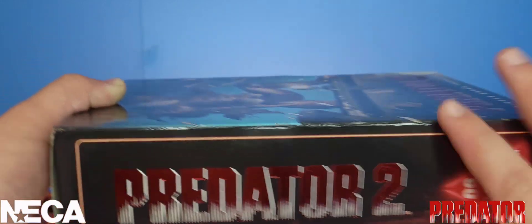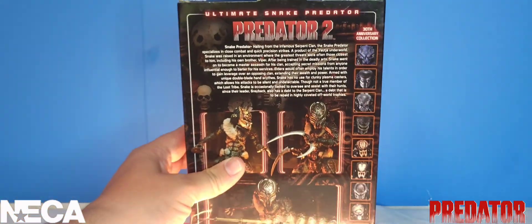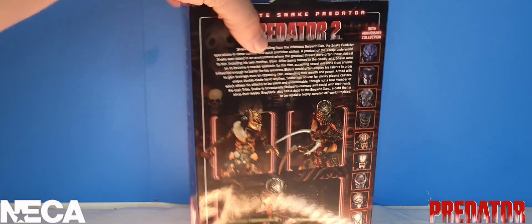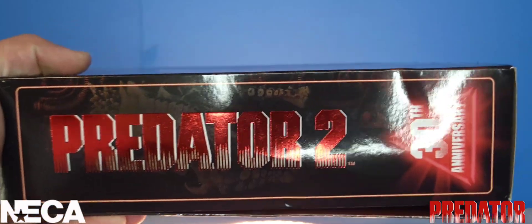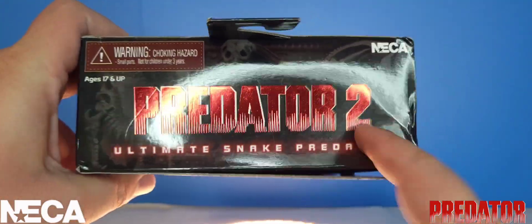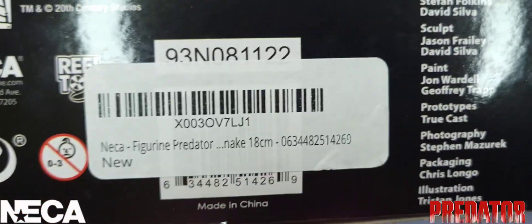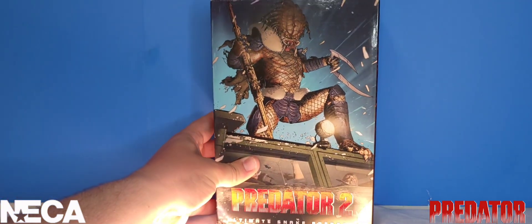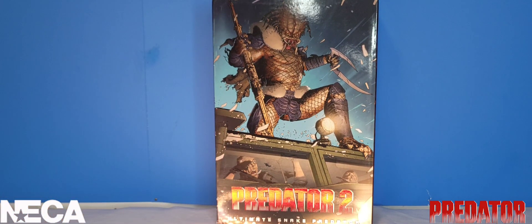Flipping over to the side, it says Predator 2 and Ultimate Snake Predator. On the back we have the read-up and some awesome combat poses of the figure itself, along with the list of other predators to collect. On the other side we see the 30th anniversary branding. With all that said, let's go ahead and rip the Snake Predator out of the packaging and take a closer look.